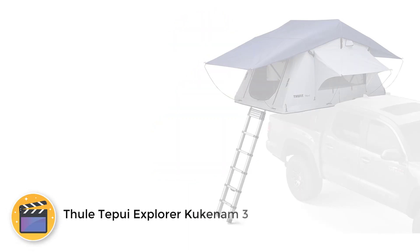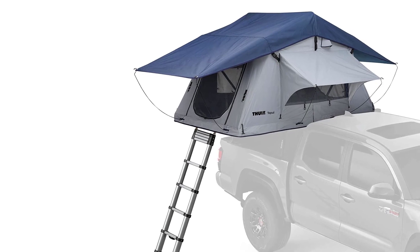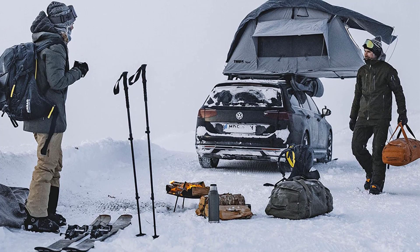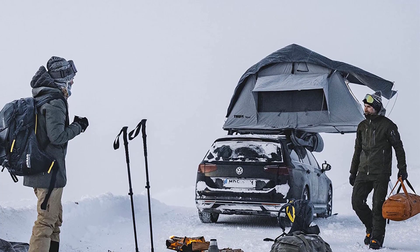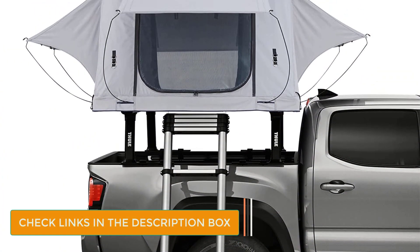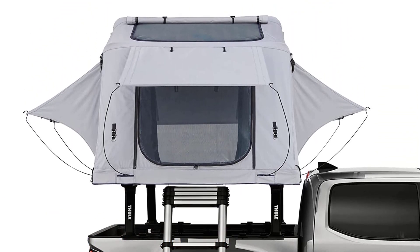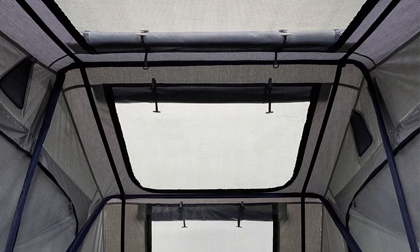Number 2: Thule Tepui Explorer Kukenam 3. Thule rooftop tents are built to last, and the Thule Tepui Explorer Kukenam 3 is one of the best softshell rooftop tents on our list today. Unlike other tents, this one is built to endure the elements in any season. This rooftop tent is small enough to fit on a car's roof rack, and is built with a tough, UV and mold-resistant 600 denier ripstop fabric, water-resistant zippers, a PU-coated rainfly, and more. Simply put, it's one of the best softshell tents on our list today.